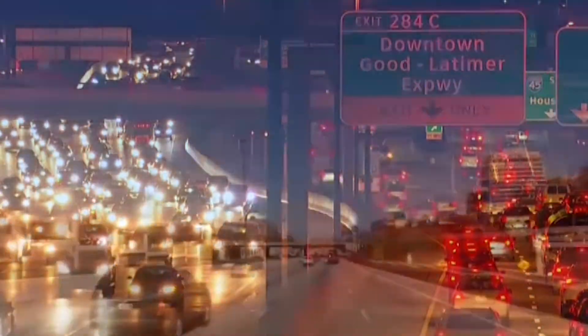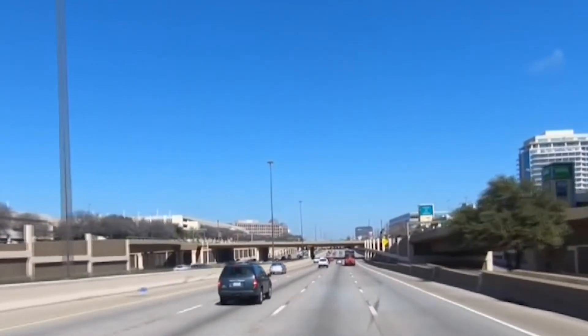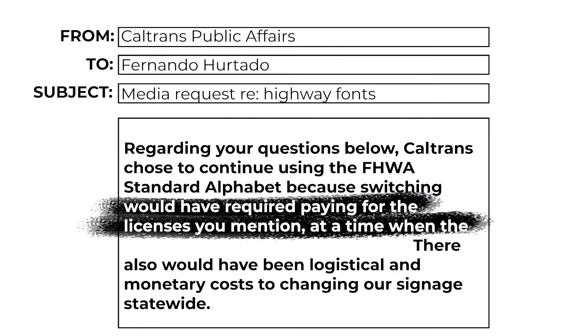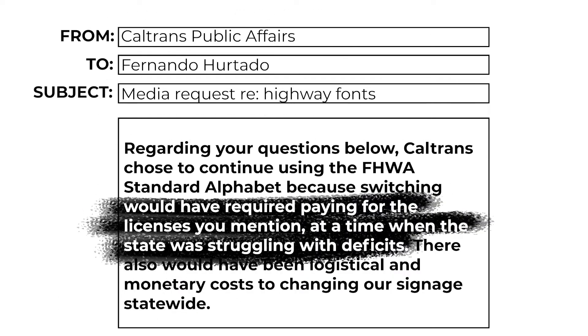So are we lacking a unified font across the U.S. because some states don't want to pay up? Depends who you ask. We reached out to two states who didn't adopt Clearview. California's Department of Transportation told us via email, quote: switching would have required paying for the licenses when the state was struggling with deficits.